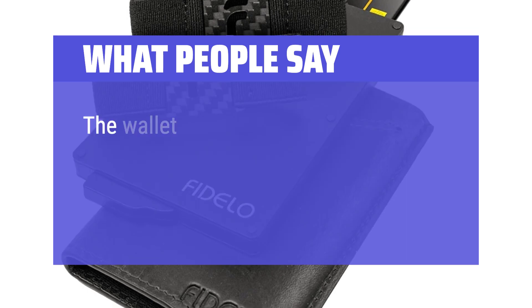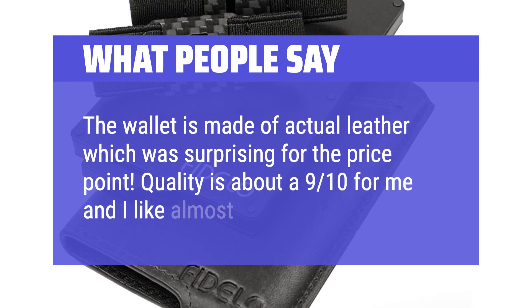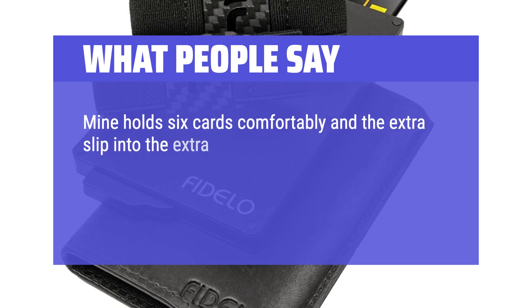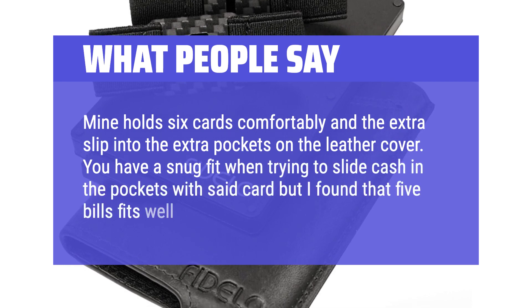What people say: The wallet is made of actual leather, which was surprising for the price point. Quality is about a 9 out of 10 for me and I like almost everything about it. Mine holds 6 cards comfortably, with extra cards slipping into the extra pockets on the leather cover. You have a snug fit when trying to slide cash in the pockets, but 5 bills fits well.